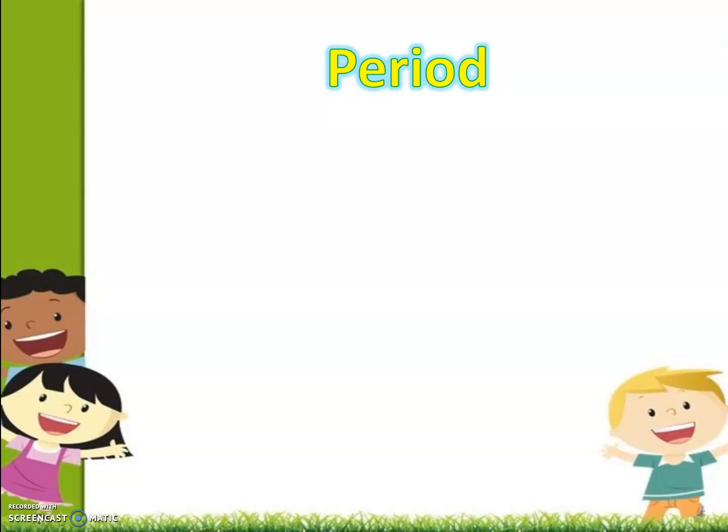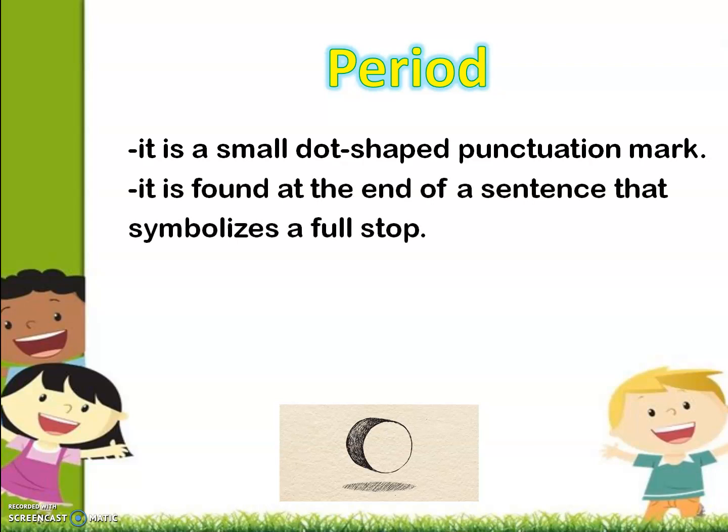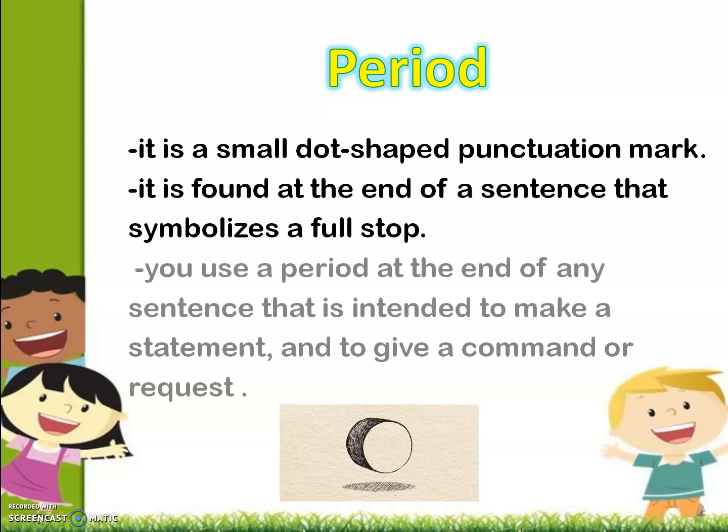which is the period. If we say period, it is a small dot-shaped punctuation mark, and it is found at the end of a sentence that symbolizes a full stop. Therefore, when you see it, you need to stop for a while. You use a period at the end of any sentence that is intended to make a statement and to give a command or request.